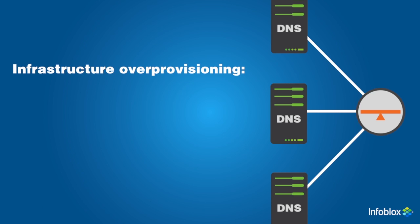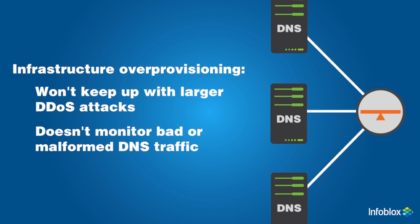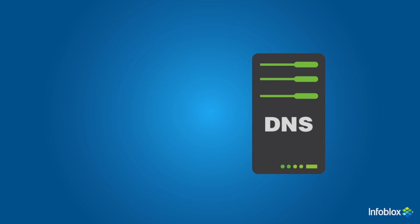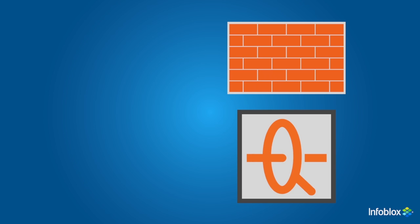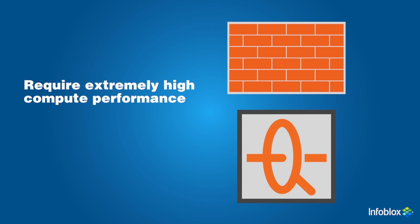Infrastructure over-provisioning is a short-sighted strategy because it won't keep up with the rapidly increasing size of DDoS attacks, and it doesn't help monitor bad or malformed DNS traffic that can crash DNS servers. Simple response rate limiting helps mitigate DDoS attacks by reducing the rate at which the DNS server responds to queries, but it's a one-size-fits-all approach with no intelligence that can lead to legitimate traffic being dropped. Next-generation firewalls and intrusion detection systems offer some protection against common vulnerabilities, but they don't detect or mitigate DNS-specific protocol anomalies or DNS-based attacks.